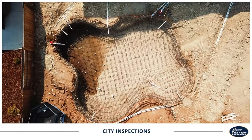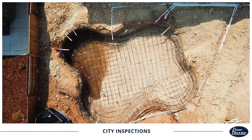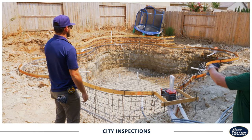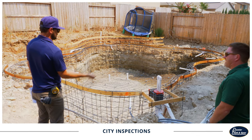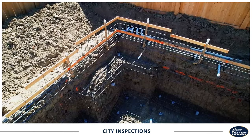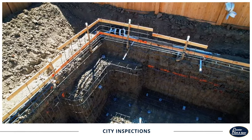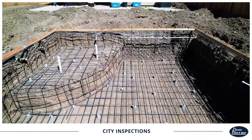Building codes require an inspection from your city before the Gunite/Shotcrete stage of construction. These inspections can be known to slow down production, and it's also important to know that failing an inspection does happen from time to time. In the event of a failed inspection, our team will do what's necessary to resolve it swiftly and get your project progressing to the next stage. Once all this is completed, we are ready to shoot concrete.